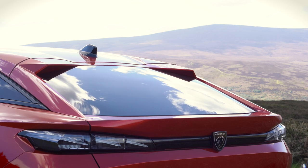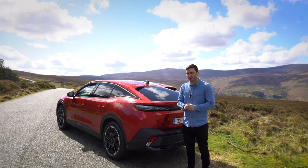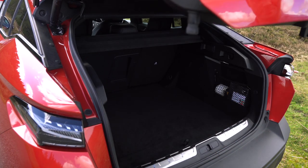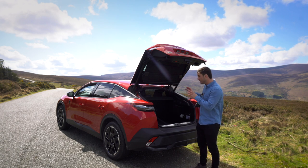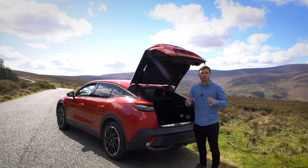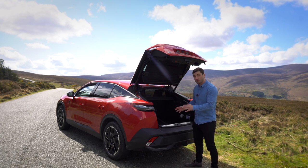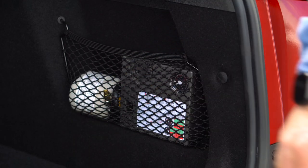Honestly I'm baffled as to what segment to put it into. The only car I can perfectly compare it to is the Citroën C5X. We'll begin with the boot, which is the most interesting part for many buyers. It's vastly bigger than an ordinary hatchback — 536 litres for the petrol version and 471 litres for the plug-in hybrid, both well into SUV territory.